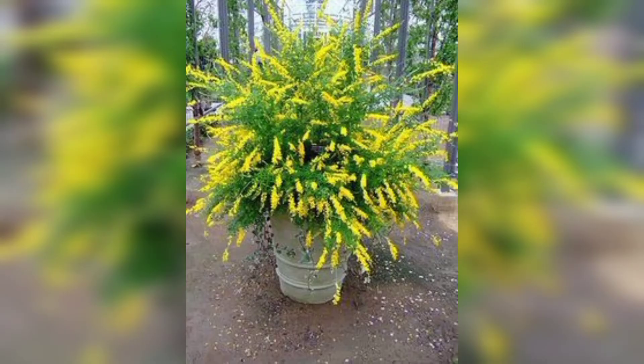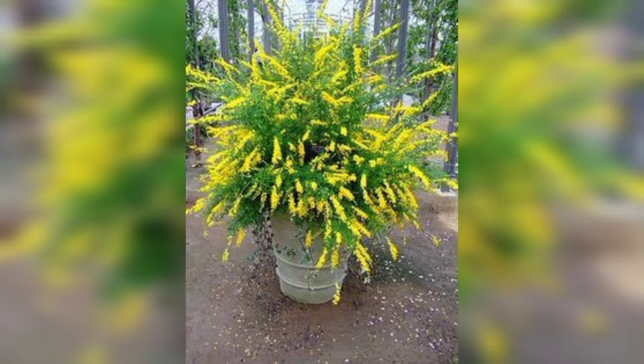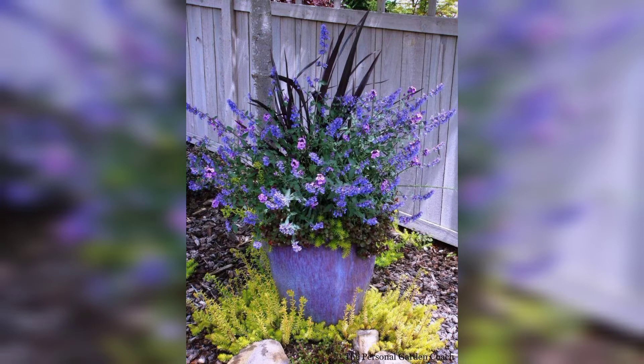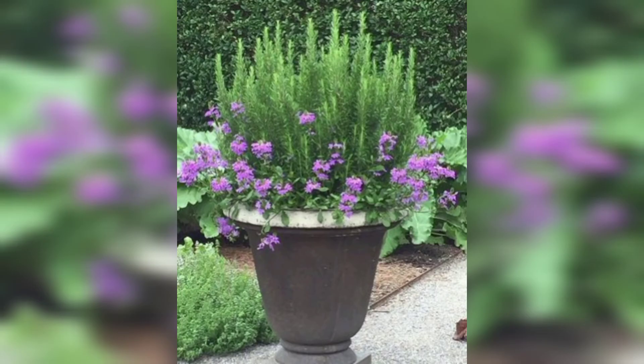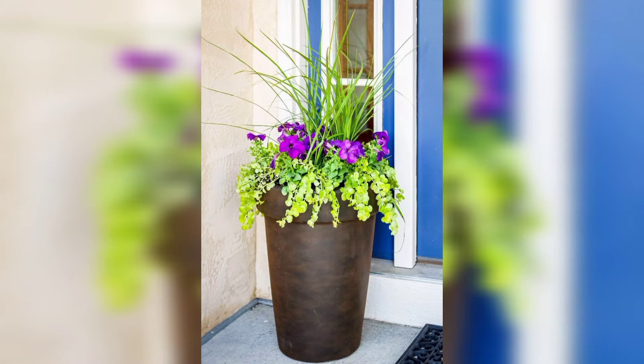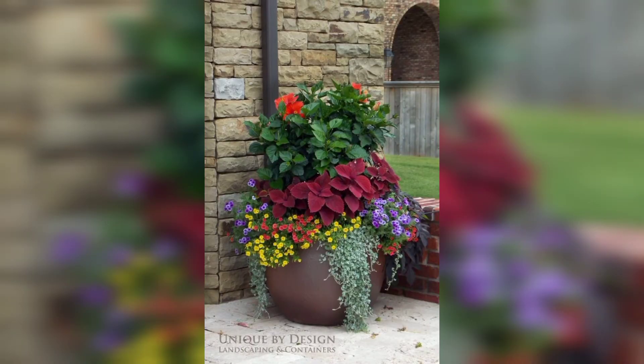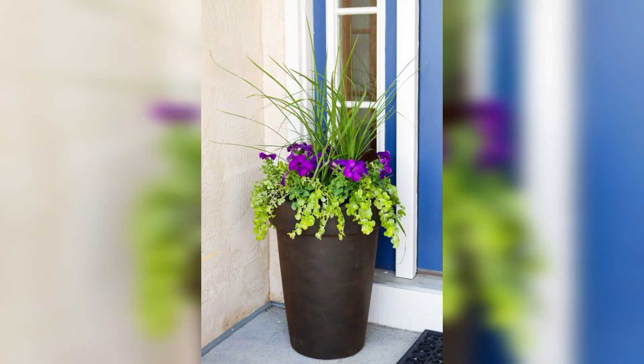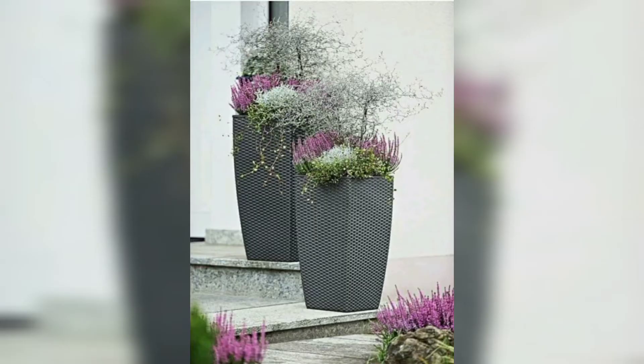No matter how small, every outdoor space can benefit from container garden ideas, offering vibrant color, subtle fragrance, and gorgeous foliage. They are a fabulous way to breathe new life into our sitting area. The best thing about containers is that they are so adaptable and can be moved around or replanted whenever you fancy a fresh new look. This means you can mix them up over the seasons to ensure your space is always full of visual interest.